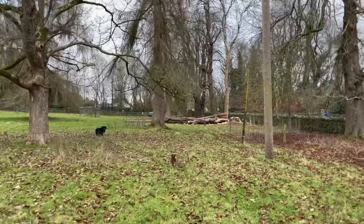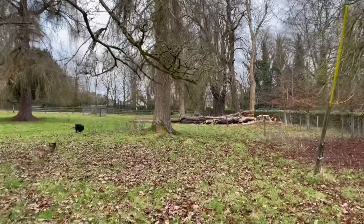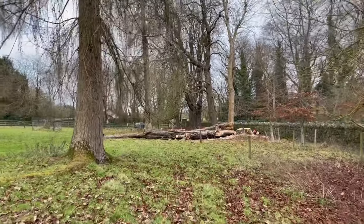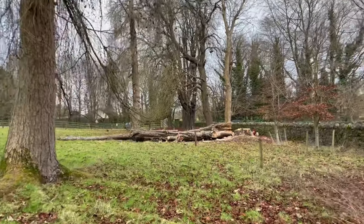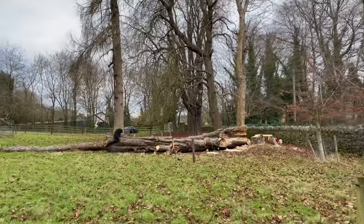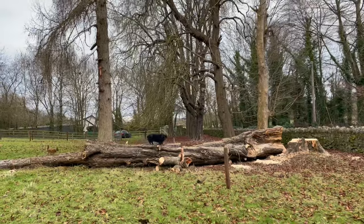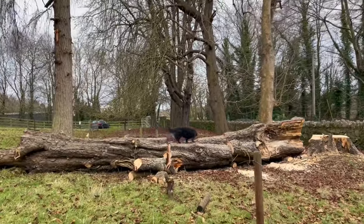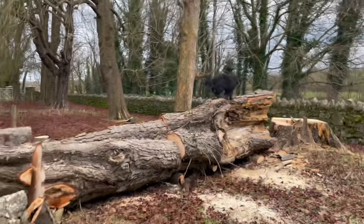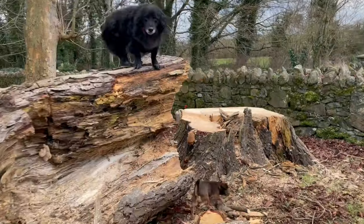Another of our giants has fallen intentionally, so that it doesn't fall on the road in a storm. This is the tree that we had the interesting ultrasound done on, to see if it was sound — as it were. The results came back saying it would probably be okay for another five years, but it is right on the road, and if it only had five years left, that might not have been a good plan.